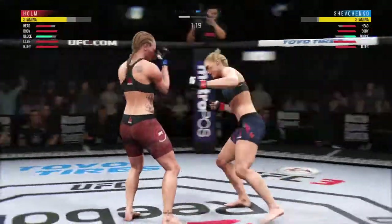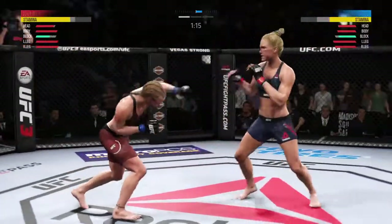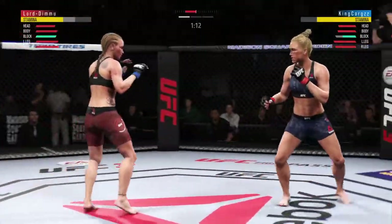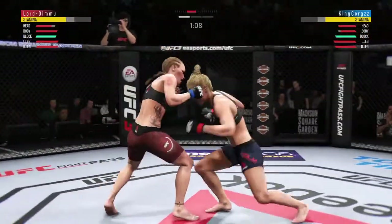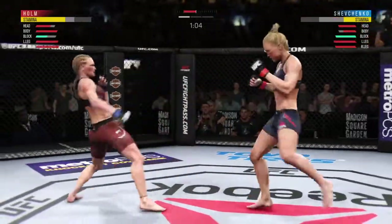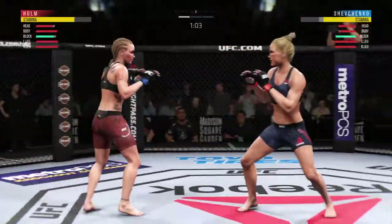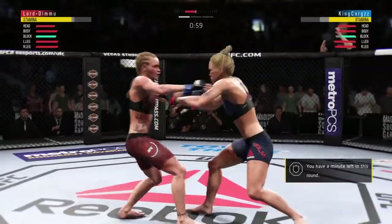There's the jab, there's another one. So the double jab is there by the Preacher's Daughter. The hook has been her primary weapon of choice tonight. Let's see if she sets it up again here. Feints with the punch. Nice kick to the body. Shin to the gut. Going to the body now with that hook. Well placed there by Holm.